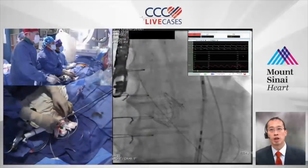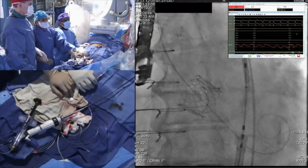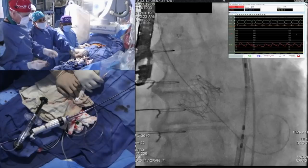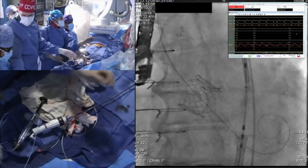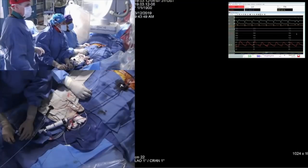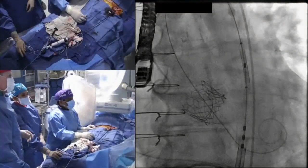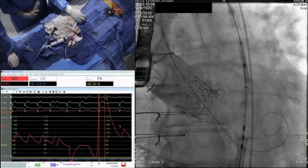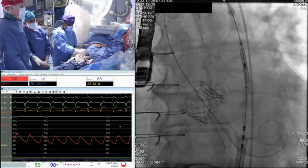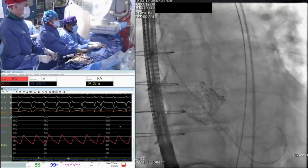Let's check the pressure. The diastolic pressure is much higher than before — that's a good marker immediately after valve deployment. A well-positioned valve without significant leakage will show a good diastolic. Now doing the aortogram. Beautiful — no coronary obstruction; you can see how high the coronaries are, as we knew from CT. No AI. Now measuring the gradient across the valve.